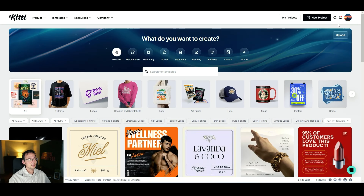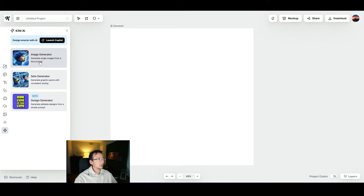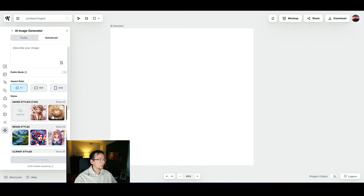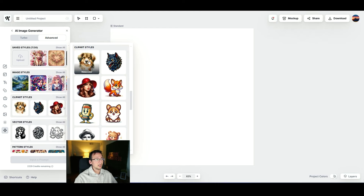I'm going to show you how to create watercolor clip art using a tool called Kittool, which is a designer tool with a built-in AI. We're going to create a new project, click on their Kittool AI button, and go to their image generator. They have a bunch of different styles to pick from, but what interests us are the clip art styles. I'll click Show All and specifically pick the watercolor clip art style since that's what our competitor is using.